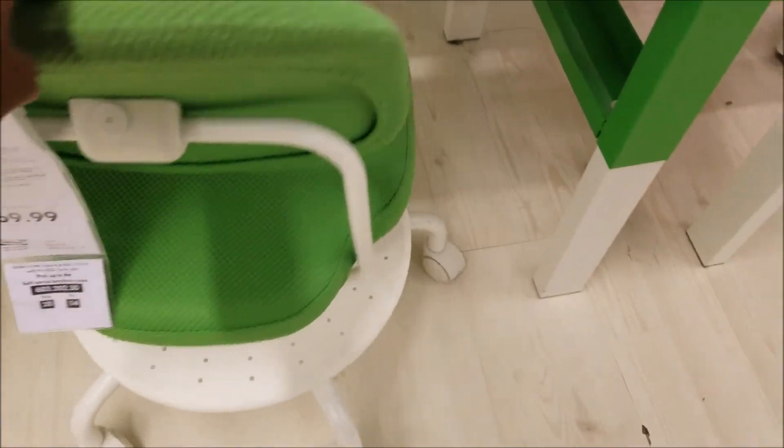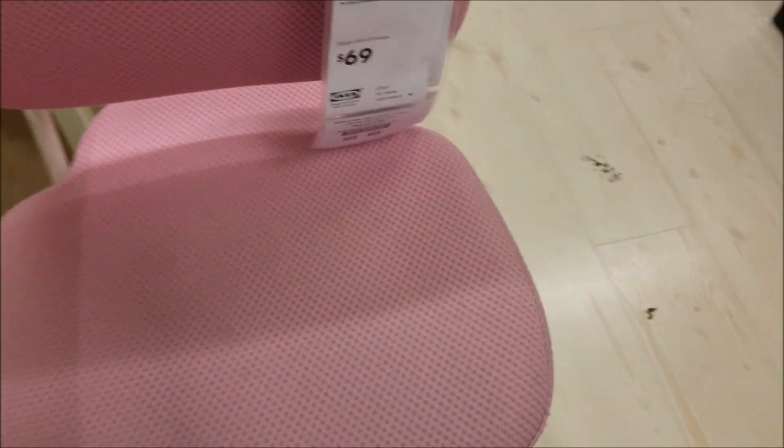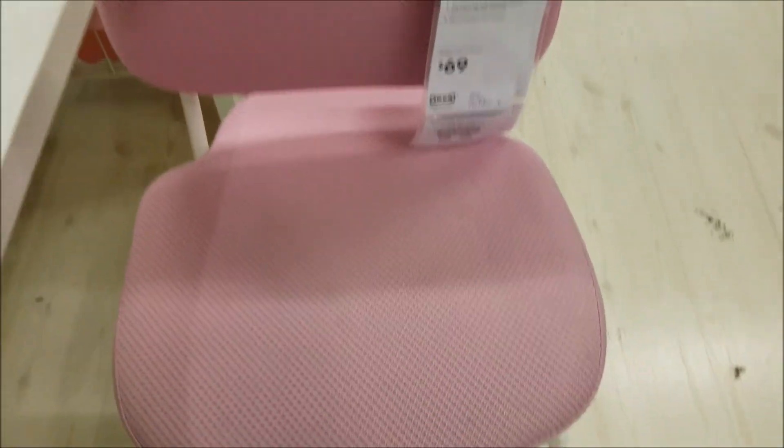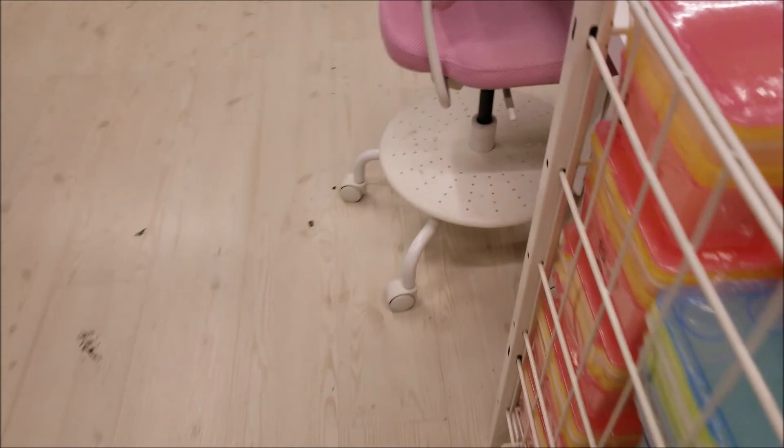I think my daughter wants one of these little chairs for her room — here's the pink one. I think it's this one. She wanted the pink one for her room and I think these are $40, so not bad. We're going to get that one for her room because I plan on doing a little vanity for her. Let's see how that one turns out.